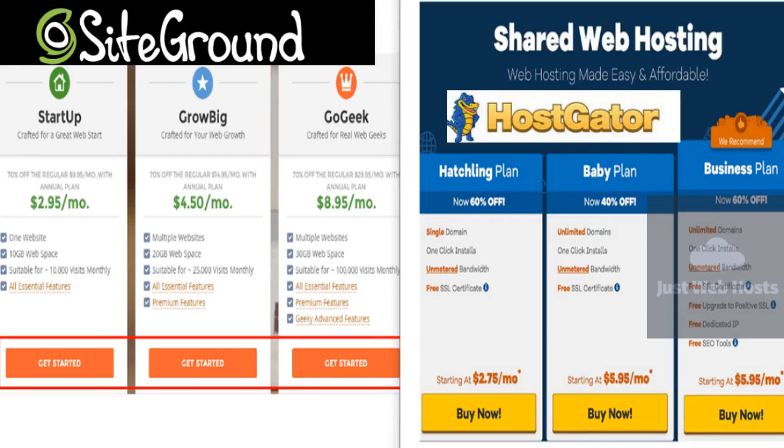Just make sure to click the link below the video in the description for the best savings. Thanks again for watching our web host comparison video. Hopefully we'll see you next time! Bye!